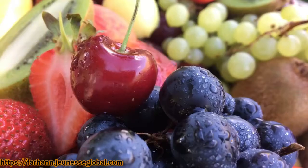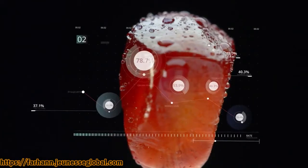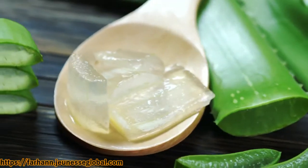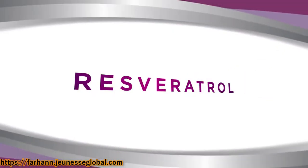Reserve. Each fruit in Reserve was specifically selected for its antioxidant level, nutrition profile, and great taste. And then boosted with aloe vera, grapeseed, and green tea extracts, and Reserve's most influential ingredient, resveratrol.